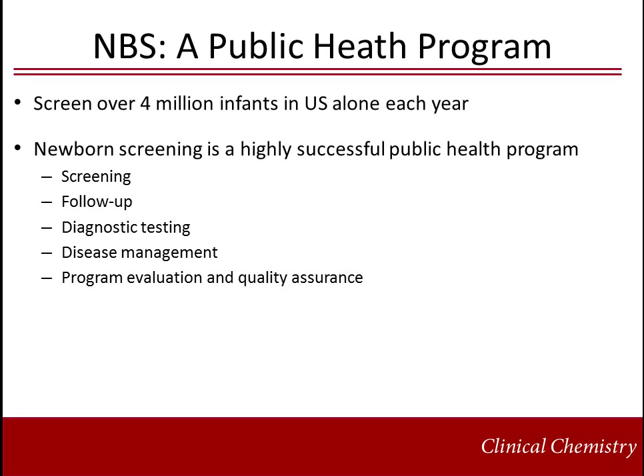Appropriate follow-up requires timely communication of results and referral for diagnostic testing and clinical management. Diagnostic testing is performed by an independent method with improved sensitivity and specificity for the disorder.